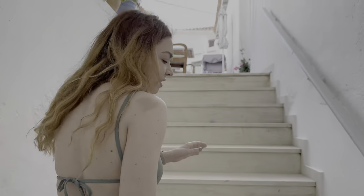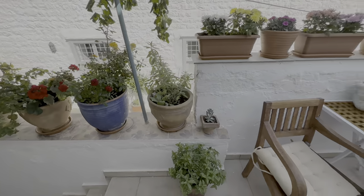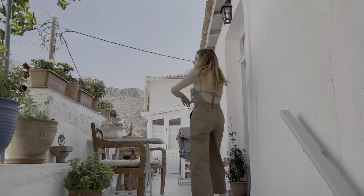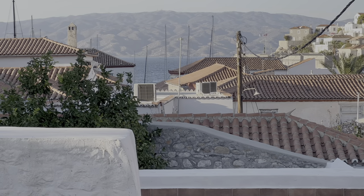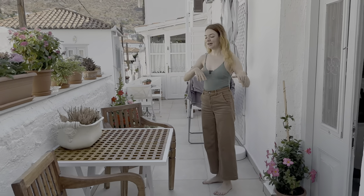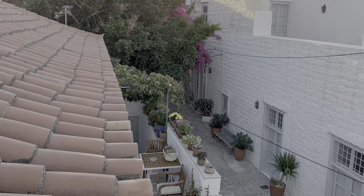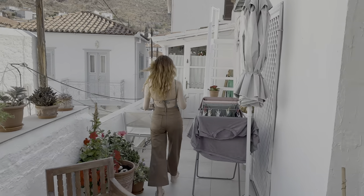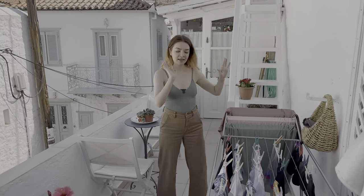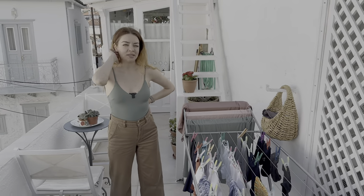Coming up the stairs. There are a lot of stairs in Idra and our apartment is no exception, but the views are fabulous. This is the terrace just before we enter the house. We sometimes have coffee or some breakfast here. There's another table, lots and lots of flowers, and a typical Greek thing — a stretcher to dry your clothes.